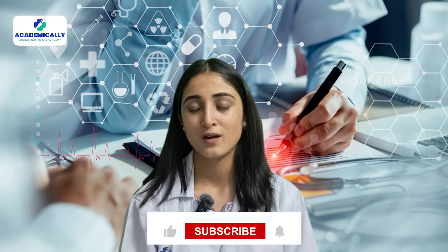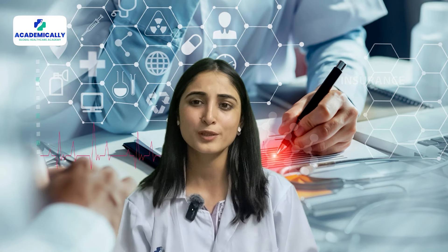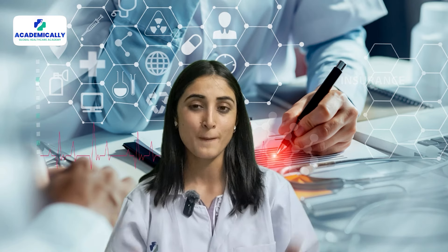Thanks for watching this video till the end. Hope our video helped you in your career advancement aspirations. Follow, like, and subscribe to our channel for more healthcare and career related videos. We will soon be back with another video, but till then goodbye, take care.